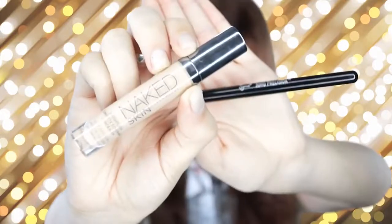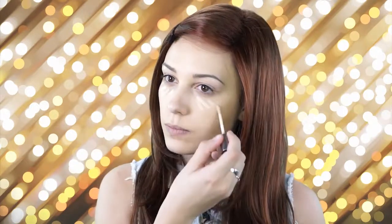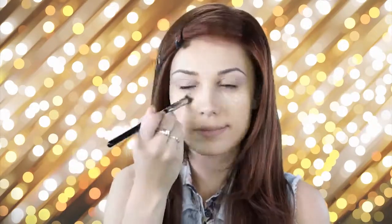Next I'm going to be going in with my Naked Skin concealer and my Sigma precision brush — this is the 3D HD precision brush. I'm just going to apply a little bit of that concealer and blend it out. I really like this brush too; it's like a smaller version of the kabuki and it fits really nicely under the eyes.